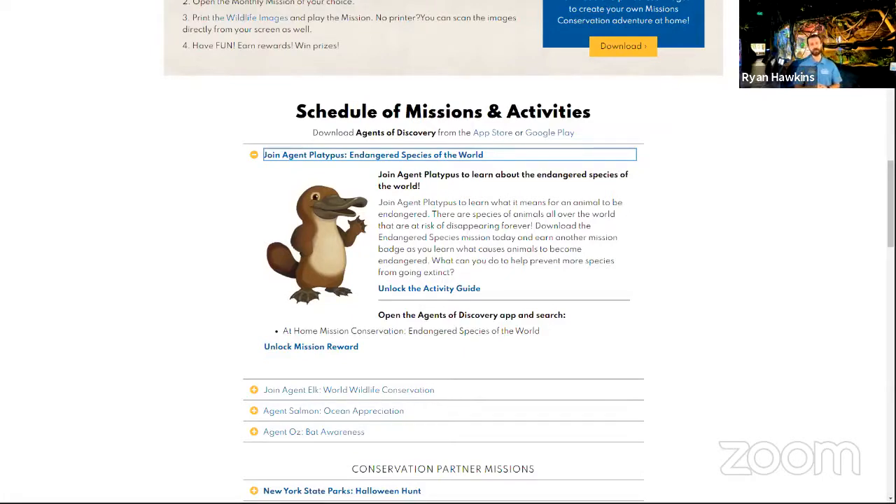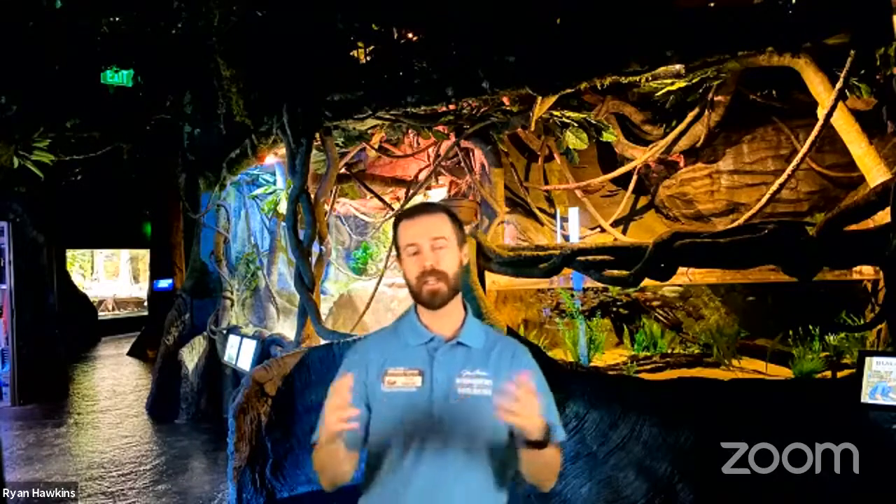This is our last week in January for our Endangered Species of the World mission — we'll be showing a brand new mission next week. We're excited to be featuring another conservation partner today. I'm in the Amazon exhibit here at Wonders of Wildlife, because we're talking parrots today — endangered parrots. The Amazon is home to 30 species of parrots, some of which are endangered. Today we're traveling all the way out to Puerto Rico, and we're excited to have with us Jessica and Victor from El Yunque National Forest.